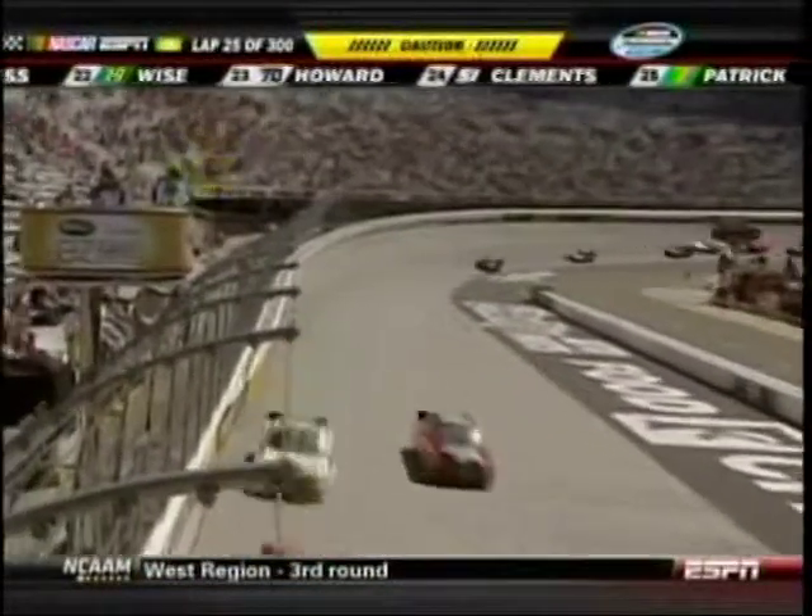The splitter actually hit the ground. Yellow's out — competition yellow. Great job.